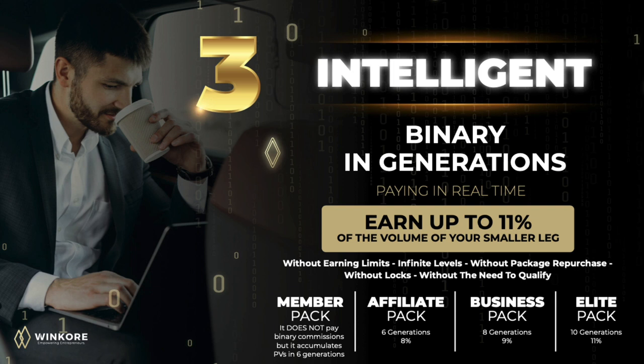The affiliate pack pays 8% in up to six generations. The business pack pays 9% in up to eight generations, and the elite pack pays 11% in up to 10 generations.